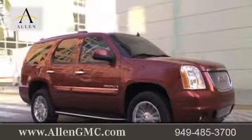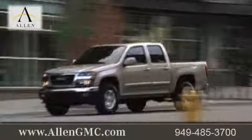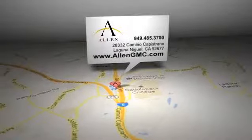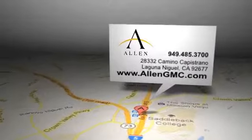And when you go to a certified dealer for service, your vehicle's warranty stays intact. Call, click, or come in for more information. Allen GMC is located at 28332 Camino Capistrano in Laguna Niguel, California.